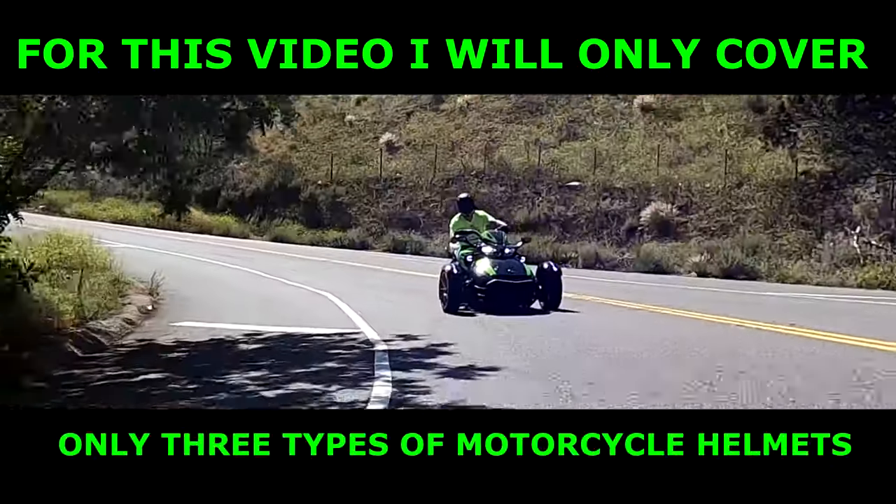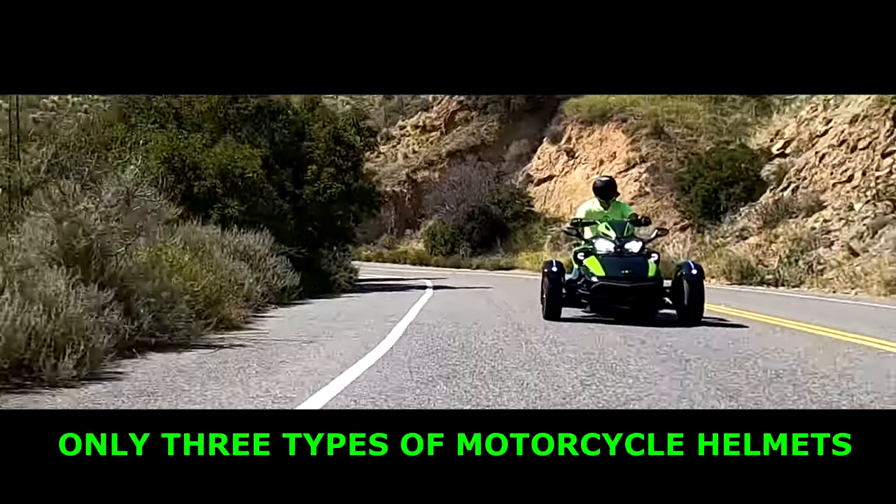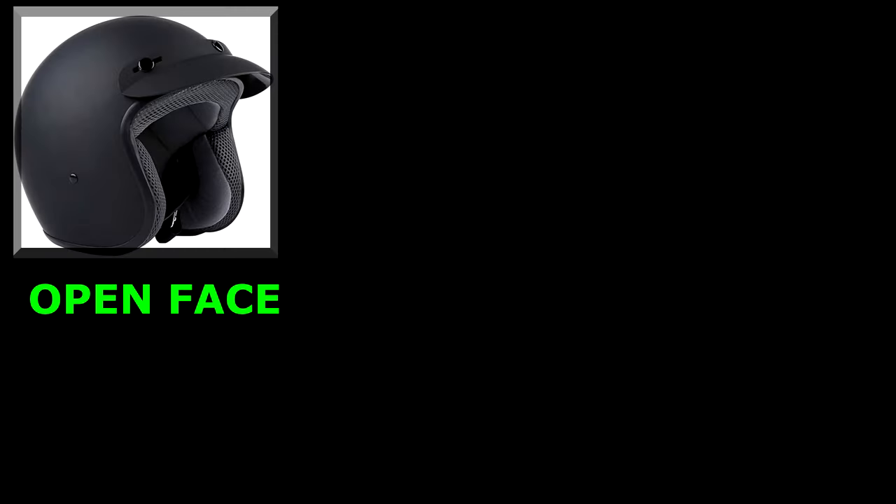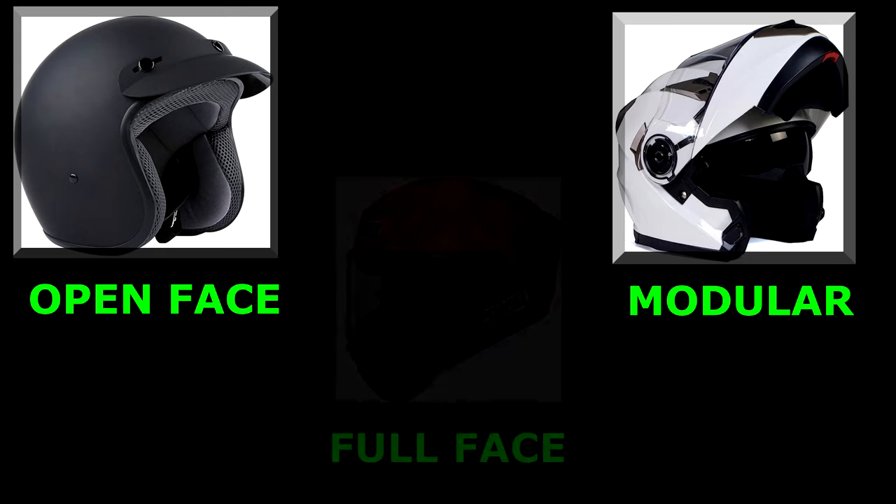For street motorcycle helmets there are basically three main helmet types, and I'll cover them but not every type of helmet for the sake of keeping this video short. There is an open face helmet, a modular helmet, and then a full face helmet.